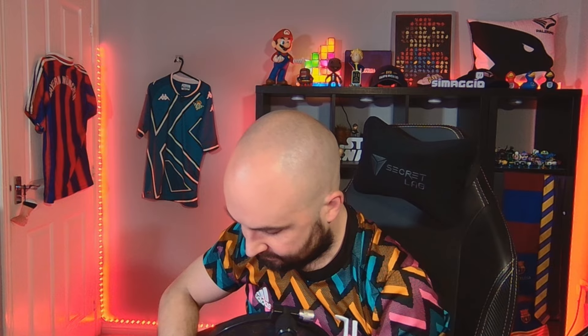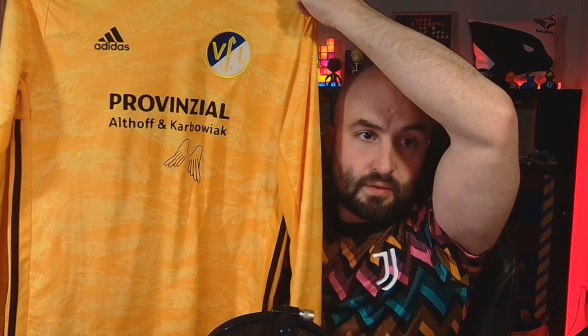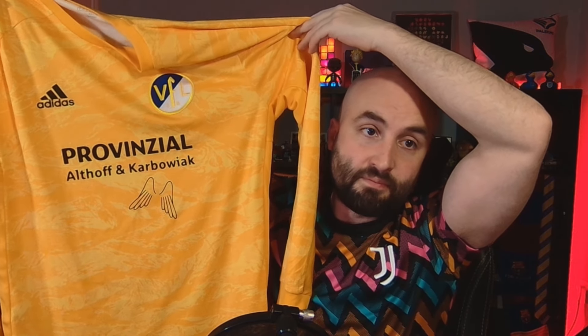And finally we have a VFL Sendin shirt - a goalkeeper shirt. Look at that. Nice design on it - it's an Adidas template of some kind. That came in at 10 quid. Long sleeve, goalkeeper, large. Nice.